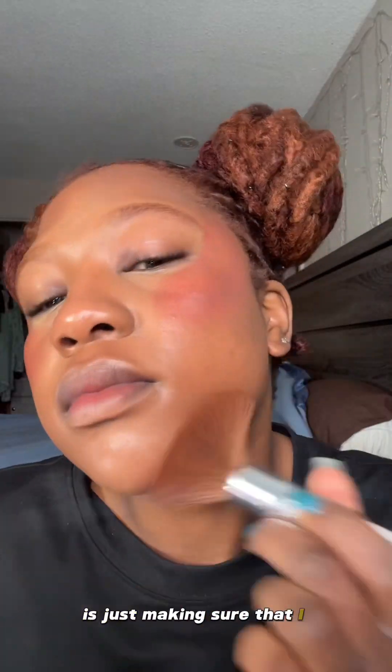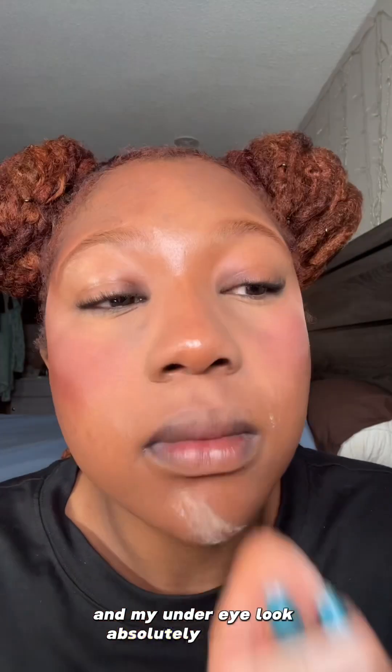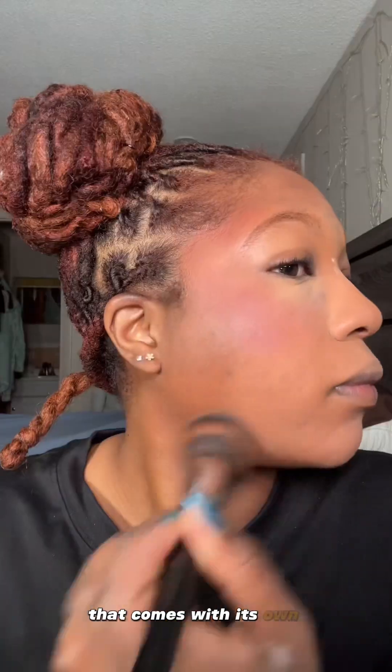One thing I've been changing up in my makeup routine is making sure that I set my contour or bronzer first, then set my blush, and then set my under eye — that makes my blush and my under eye look absolutely seamless. And last but not least, what's really great about this foundation is that it comes with its own powder just to set your foundation.